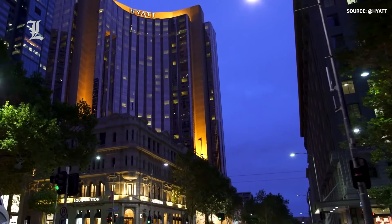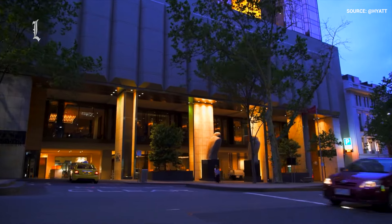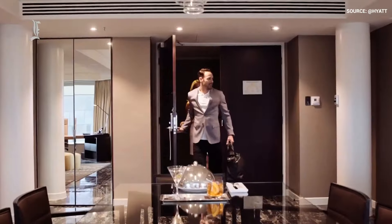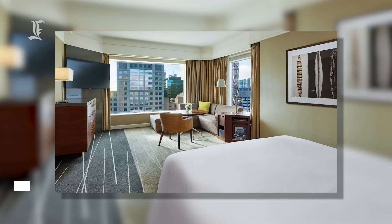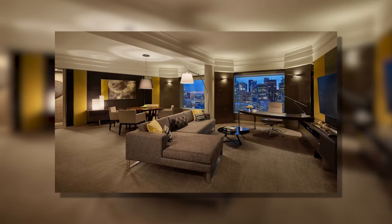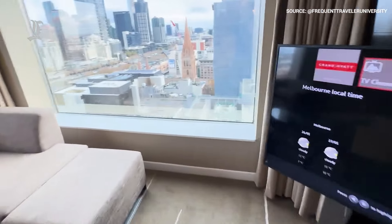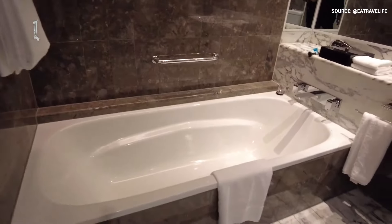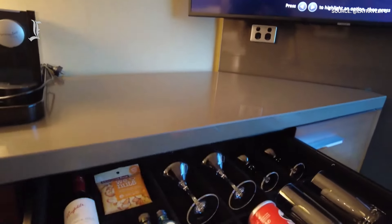The Grand Hyatt Melbourne was first built in 1986, but has undergone several renovations since. Following its most recent upgrade, the hotel boasts 546 spacious rooms, including 84 club rooms and 25 premium suites. Each of these luxury accommodations has floor-to-ceiling windows, views of either the Melbourne skyline or the Yarra River, spacious Italian marble bathrooms, and all the luxuries you'd expect from the Grand Hyatt brand.